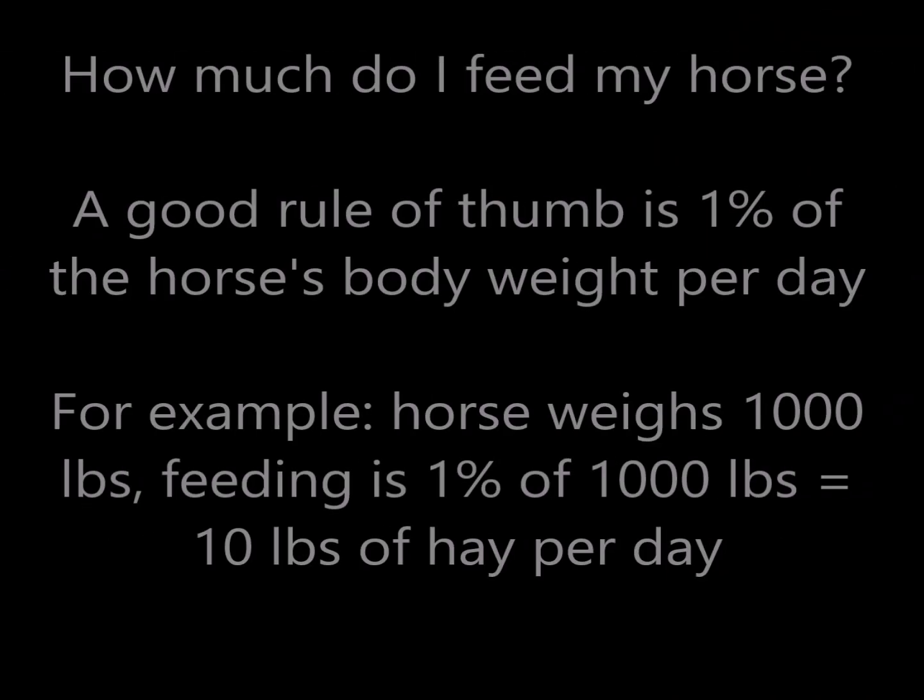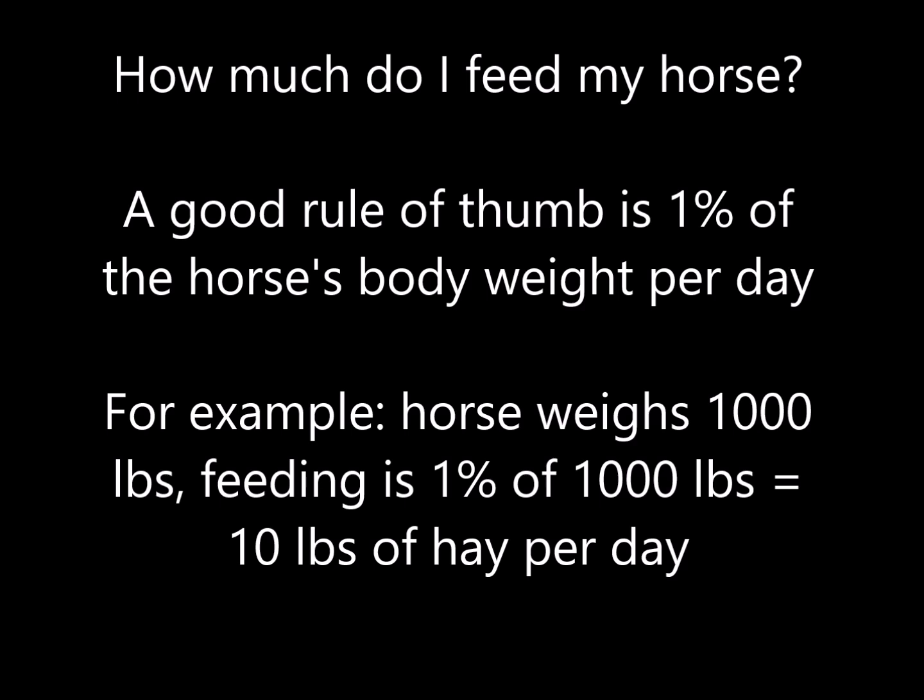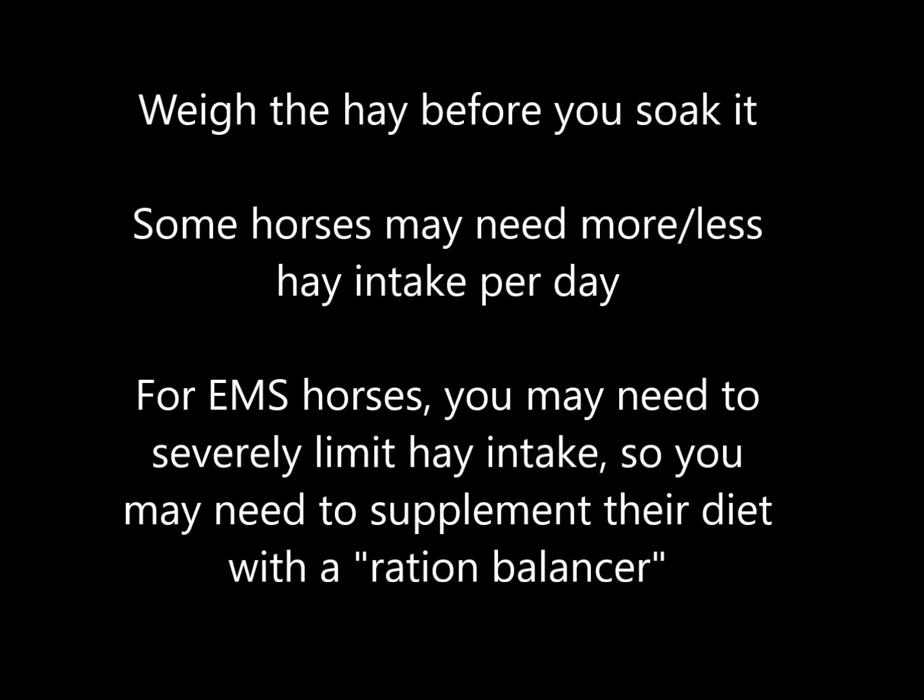So how much do you actually feed your horse? Please talk with your vet about your horse's specific needs. My rule of thumb is 1% of their body weight spread out in as many feedings as possible throughout the day. So for example, if your horse weighs roughly 1,000 pounds, it needs 1% of 1,000, which is 10 pounds of hay per day. Hay nets with hanging scales can be a handy way to measure the amount of hay you're giving. Make sure to weigh the hay before you soak it. The 1% rule is usually a starting point for basic maintenance — some horses might need more or even less. Especially with EMS horses, you may have to limit hay intake so much to manage carbohydrates that you need to supplement their diet with what's called a ration balancer — a concentrated form of nutrients they still need but are no longer getting due to the restricted volume of hay.